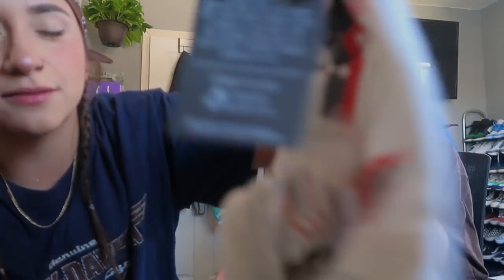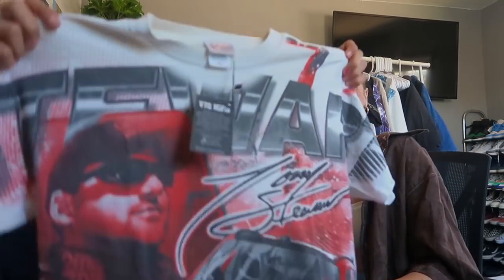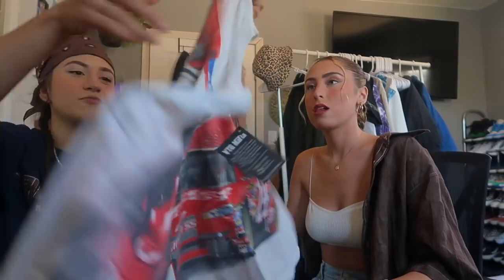Let me just give you guys the info for the page that sent me these clothes. Their Instagram is vtgmafia and their website is vtgmafia.com — that's where you can cop some of the vintage clothes they sell. This first shirt is so fire bro.